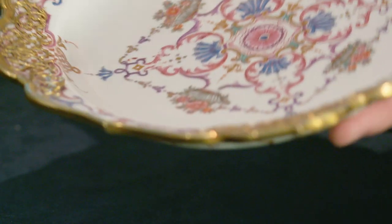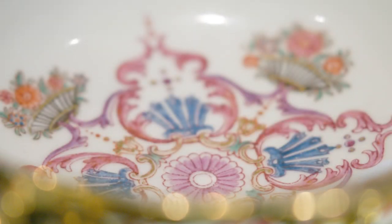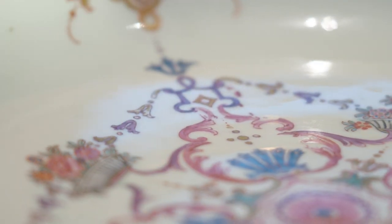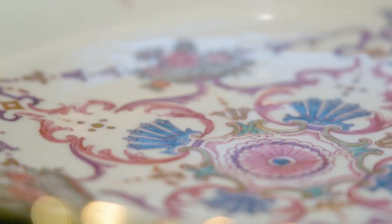An item such as this, mounted in gold, was never intended for use. These were purely precious objects for display, and gold mounted objects like this were given as diplomatic gifts or as presents within the imperial family. According to the tradition, this particular piece was a gift to one of the imperial princesses, most likely Maria Theresia, who became empress herself in 1740.